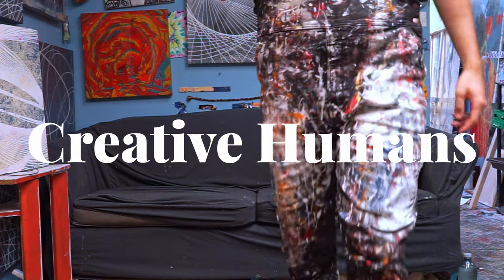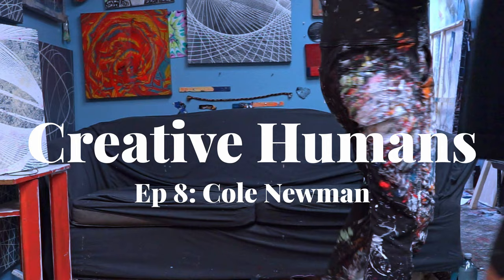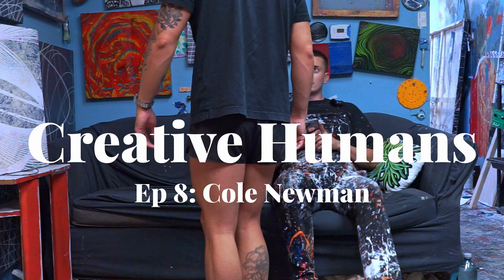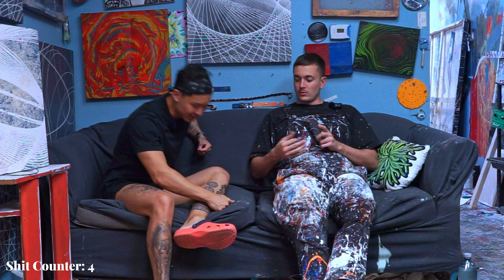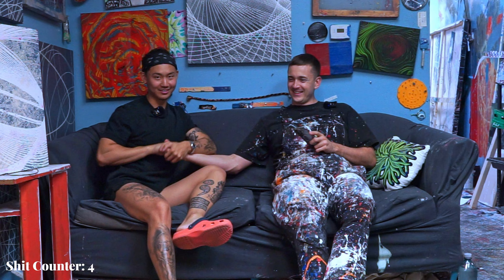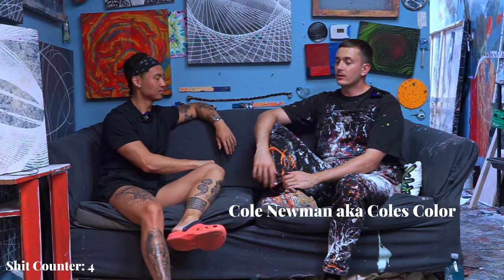The host and Cole joke about a resemblance photo - the general head shape matches but Cole notes his head shape changed as he started lifting more weights and because of testosterone. Cole introduces himself: his name is Cole Newman, also known as Cole's Colors, and he paints - as evidenced by the paint on his gear.